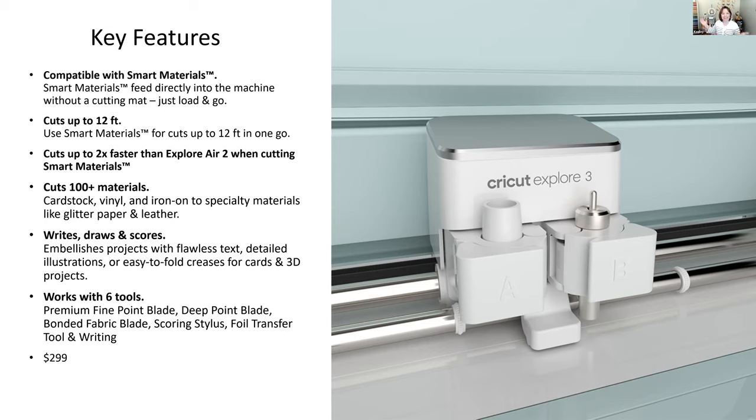The Explore 3 also cuts faster with smart materials. I cut 12 to 15 shirts for a family vacation in about 12 minutes — you're not putting material on and off a mat, just loading one roll of vinyl. The Explore 3 cuts over 100 different materials including cardstock, vinyl, iron-on, glitter paper, and leather. It draws, writes, scores, and uses all the same tools as the Explore 2.